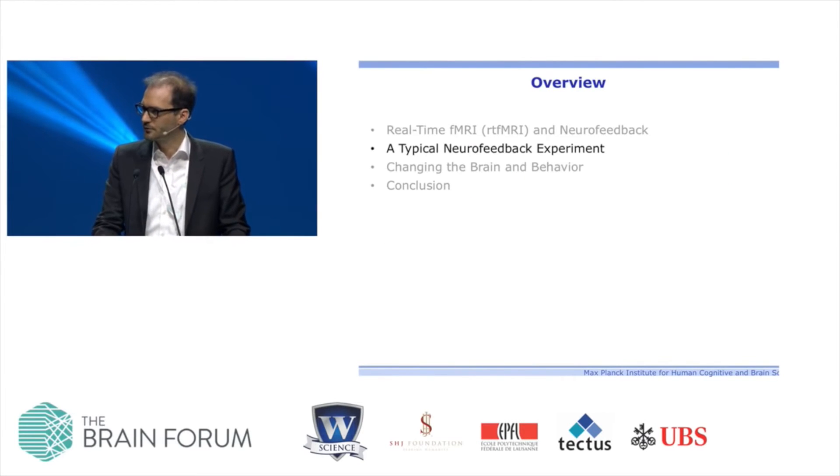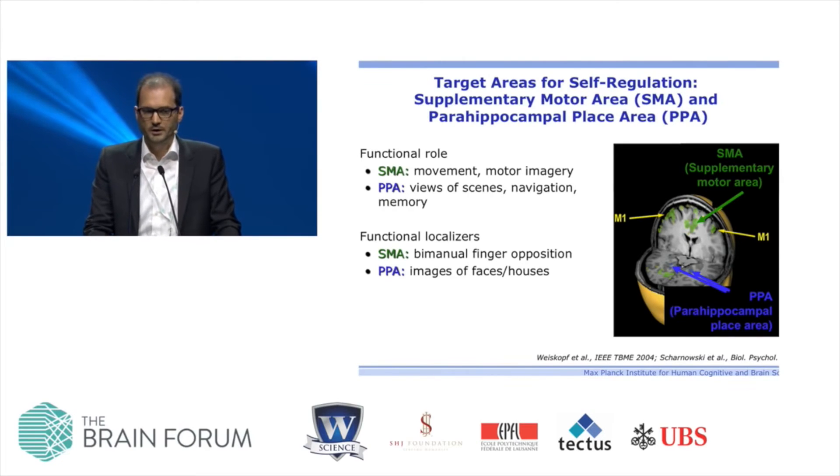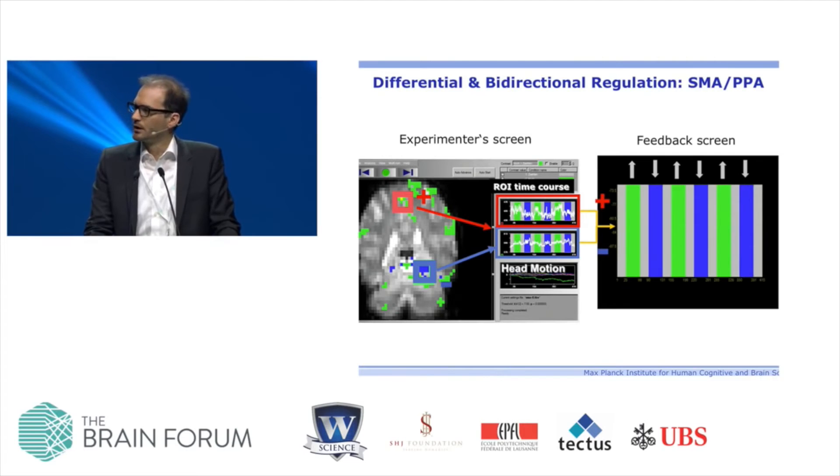I'd like to give an example of an experiment we've done. We kept it simple and looked at brain areas where we know the functional role well — areas we can localize in individuals using functional localizers: finger opposition for the supplementary motor area, and presentation of houses and faces for the parahippocampal place area. We selected these two areas, the red and blue regions of interest, recorded the mean BOLD activity from each, subtracted them, and presented that difference — a differential feedback — to the volunteer.